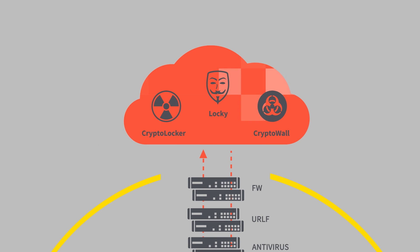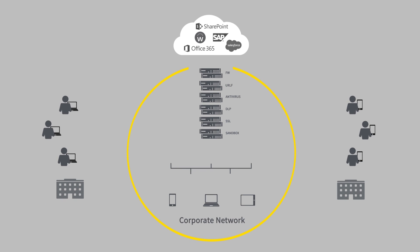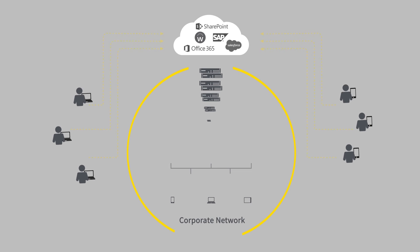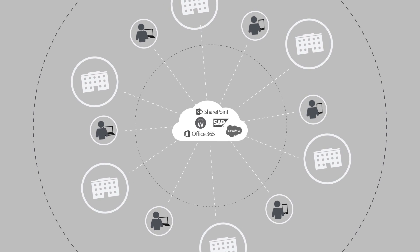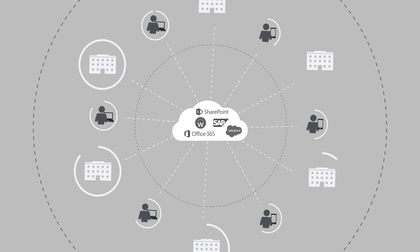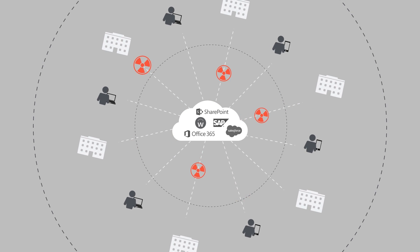And in a cloud-first world, are you any safer? Your applications have moved to the cloud and your users are mobile. So user connections are now following the path of least resistance. The internet is the new corporate network, and the cloud is the new center of gravity. Your security perimeter has evaporated, and your network protection model is broken.